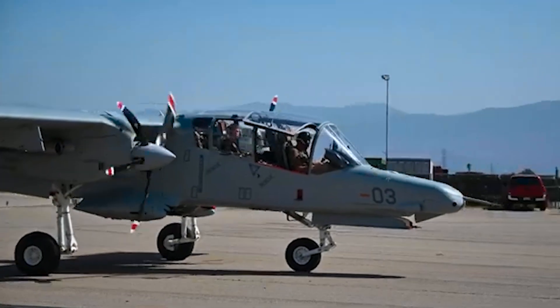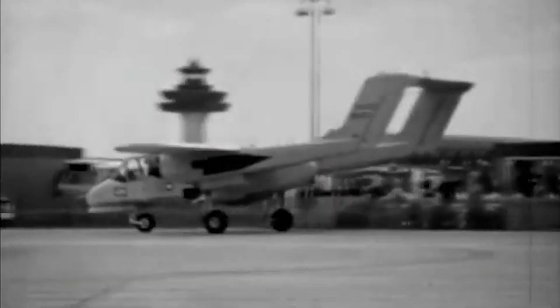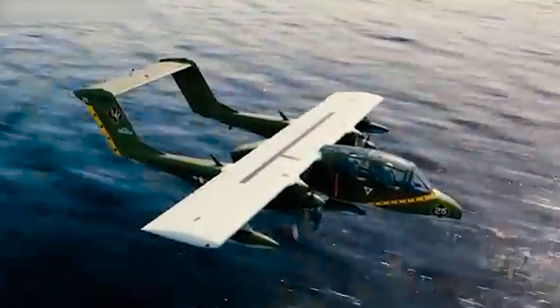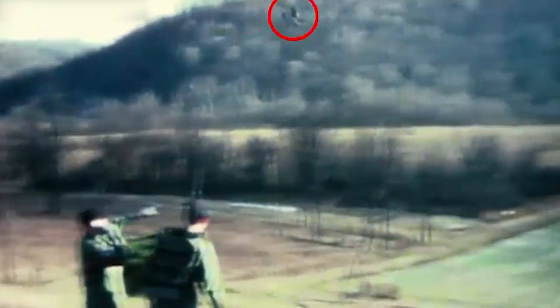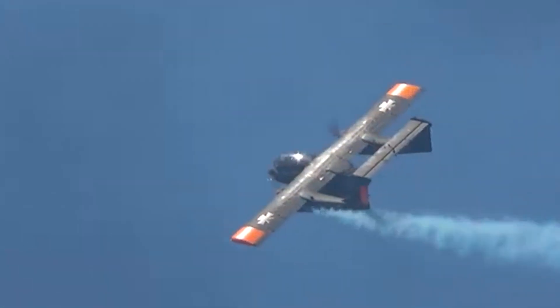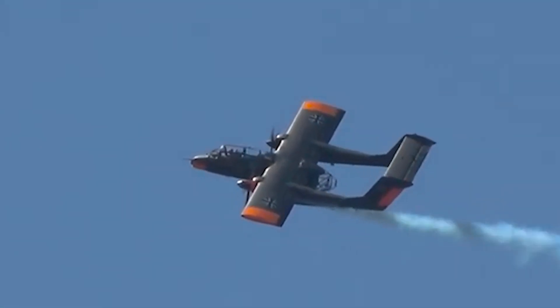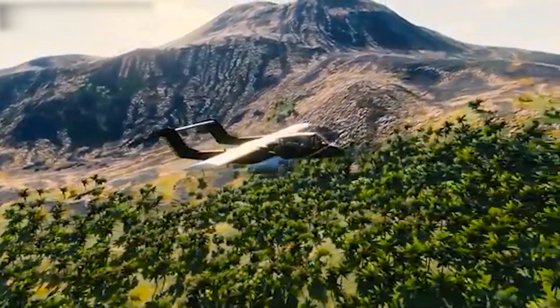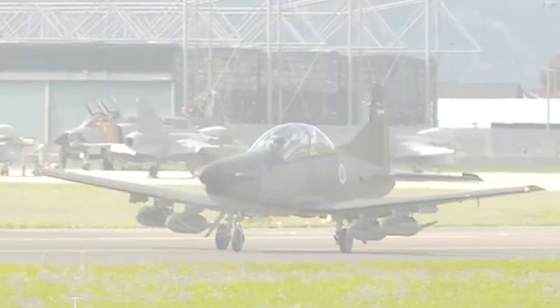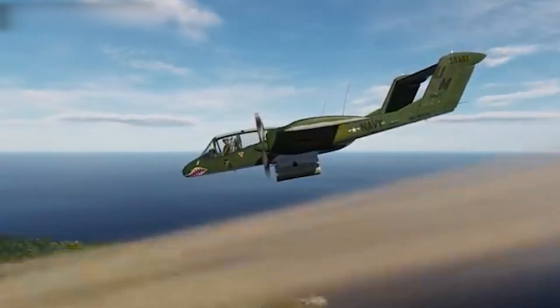The OV-10 Bronco has been operated by various air forces around the world that had working relationships with the United States. It was purchased by countries with lower budgets and those facing insurgencies. During the 1960s, some U.S. conflicts, most famously the Vietnam War, often took on a more counterinsurgency character. Of these countries, West Germany was the only one not to face an insurgency, and instead faced the prospect of a massive conventional conflict with the Soviet Union. However, the OV-10s were not used as counterinsurgency platforms in West German service, but as target tugs. The 18 Broncos delivered to West Germany were equipped with target towing equipment, and were eventually replaced by the Pilatus PC-9.